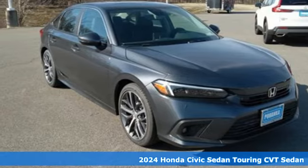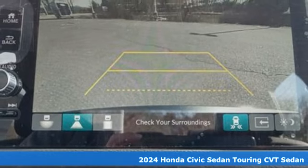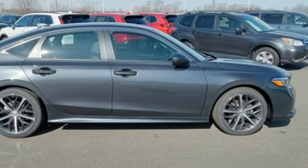It's a new 2024 Honda Civic Sedan. The energetic Civic makes the destination less important than the journey. And with features like these, every drive is a pleasure.